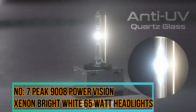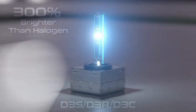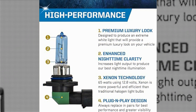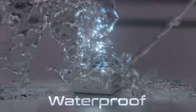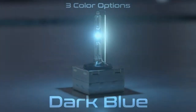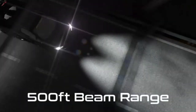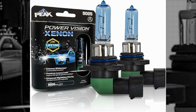Number 7: Peak 9008 Power Vision Xenon Bright White 65-Watt Headlights. The Peak 9008 Power Vision Xenon Bright White 65-Watt Headlights are automotive headlights designed for better visibility and illumination. The 9008 designation typically refers to a specific bulb type, commonly known as H13 in the United States. This is a dual-beam bulb commonly used for both high and low beams.